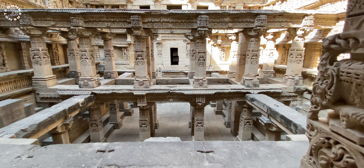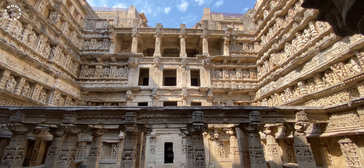We are inside Rani ka Vav, which was constructed in 1063. This is known as Rani ka Vav because it was constructed by Rani Udaymati, the queen of the Chalukya dynasty. She built it in memory of her husband Bheem Dev after he passed away. 'Vav' means stepwell, so this is a stepwell-type structure. Let's go ahead and explore this place.